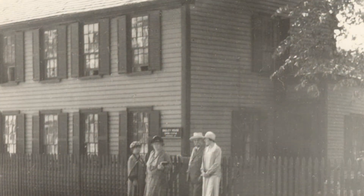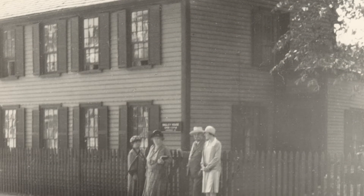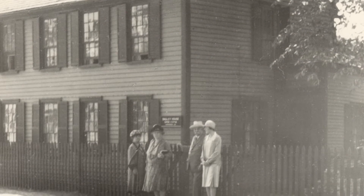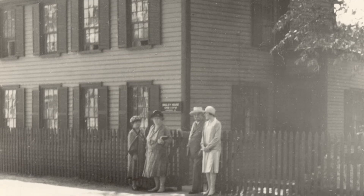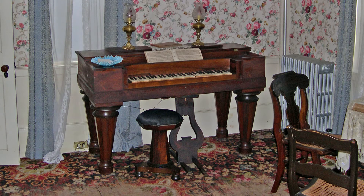Fifty years later, when Mary Beecher Longyear first stepped into the former Bagley parlor, she found, among many other things, what she referred to as a mahogany melodeon. This instrument, more precisely called a reed organ, was handcrafted around 1845, so it may well have been part of Mrs. Eddy's life here nearly 25 years after that.